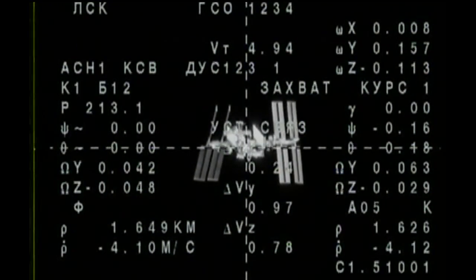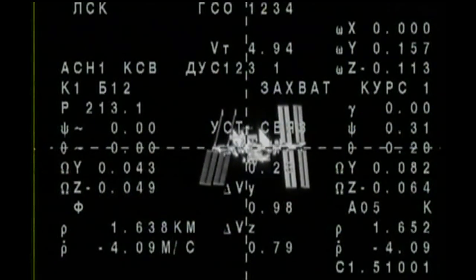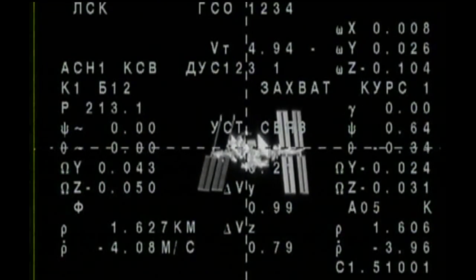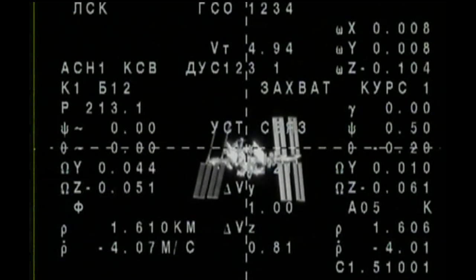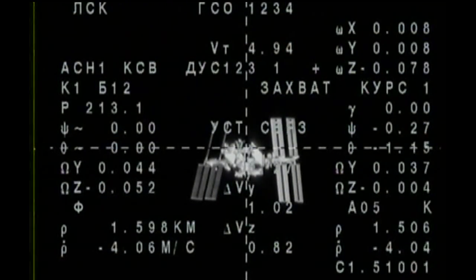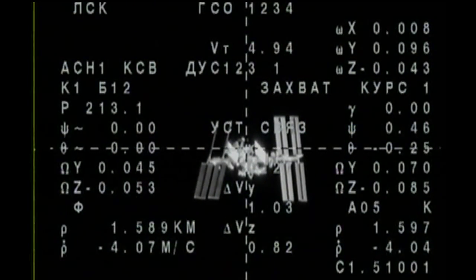At the time of the final approach, contact, and capture, the Soyuz will be traveling at a glacial rate of about one-tenth of a meter per second, to minimize the forces imposed on the International Space Station at the point of docking.